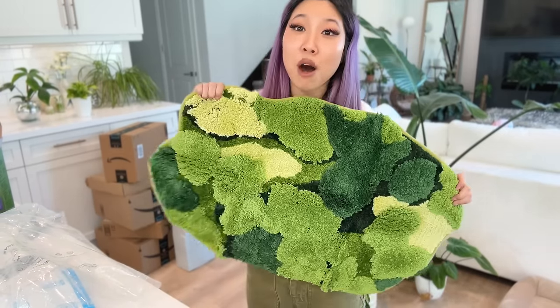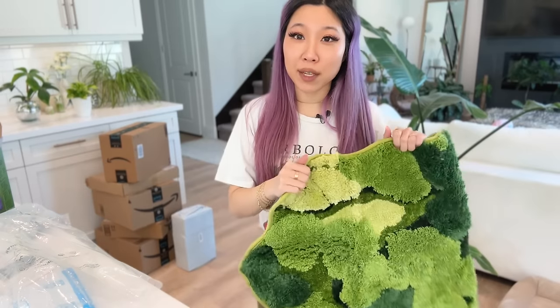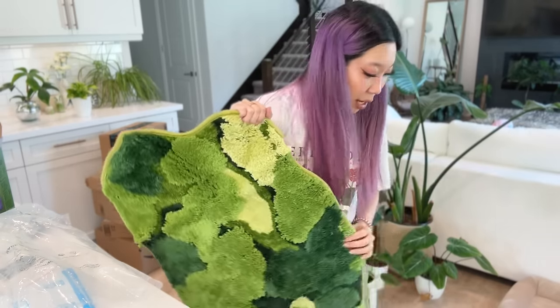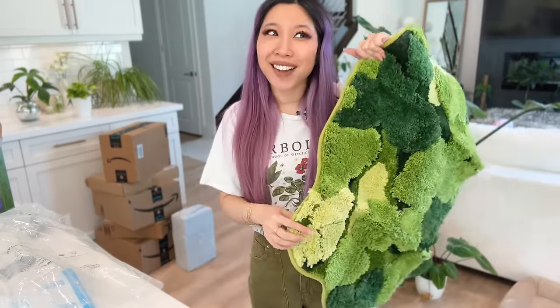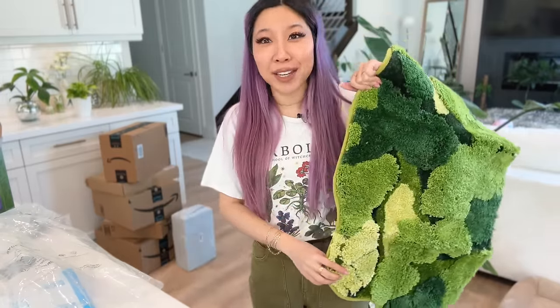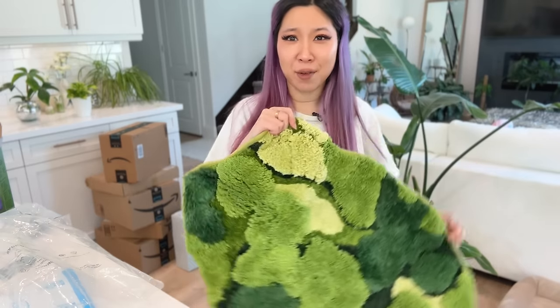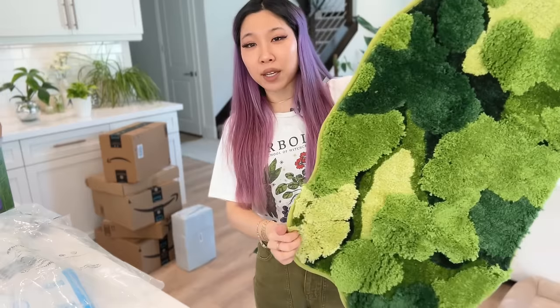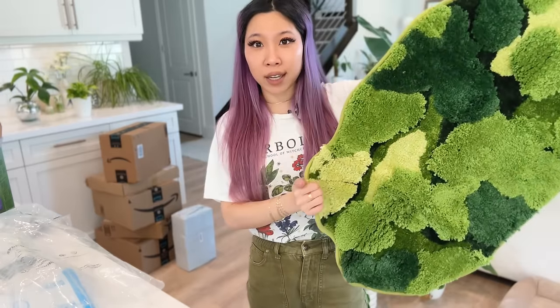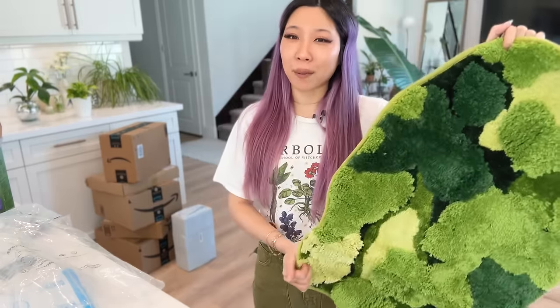Another one of these little moss bath rugs — I'm obsessed with these and I want them all over my entire house. I showed these in a repotting video recently; I was sitting on one in the video and you guys seemed to like them. They went on sale on Amazon — they were like $20 a piece, and there's one that's twice the size for only about $25, so I ordered a couple of them.